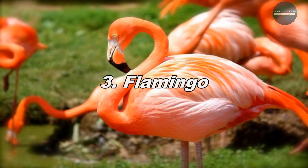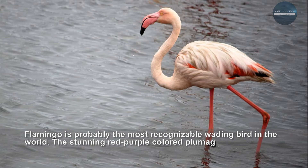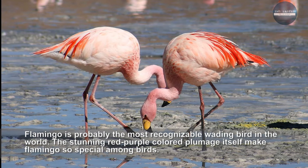Flamingo is probably the most recognizable wading bird in the world. The stunning red-purple-colored plumage itself makes flamingos so special among birds. There are six different species of flamingos in the world, found on every continent except Antarctica.